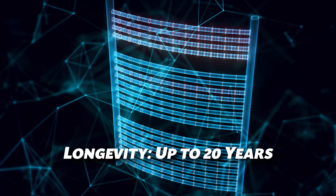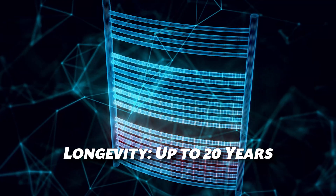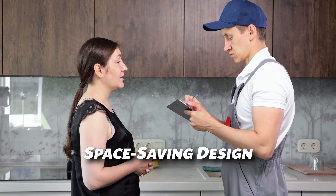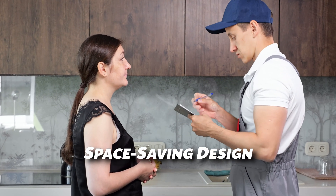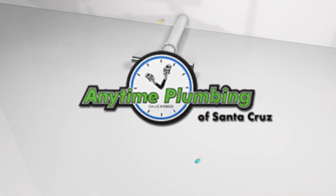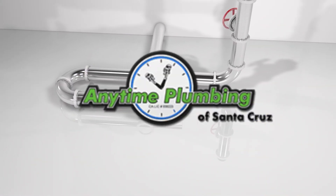Tankless water heaters also last much longer, up to 20 years, compared to the 10-15 years of a traditional tank heater. And their compact size means you'll free up valuable floor space, which is a huge bonus if you have a small home or apartment. Thanks for watching, and don't forget to like and subscribe for more home improvement tips.